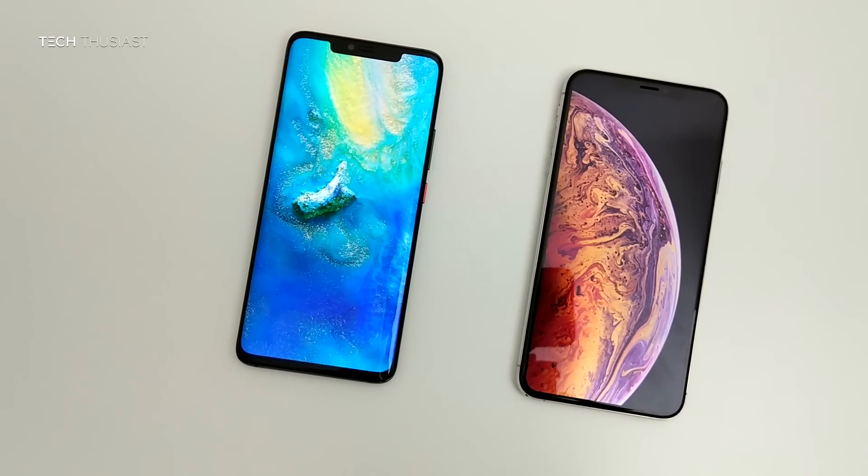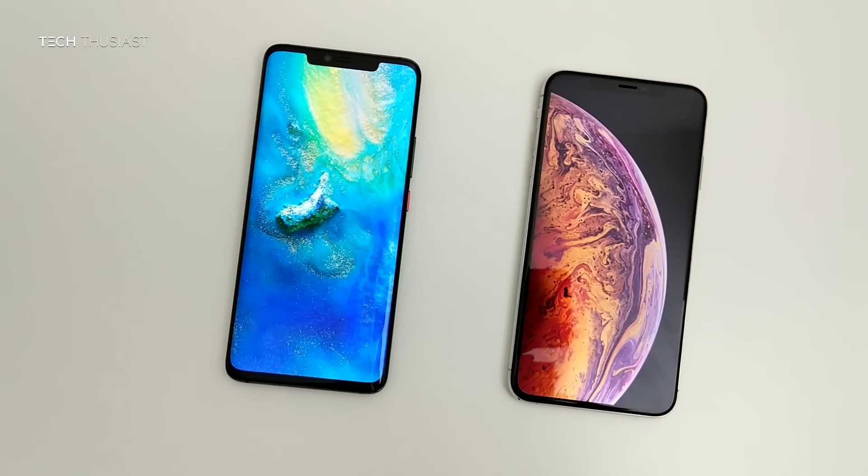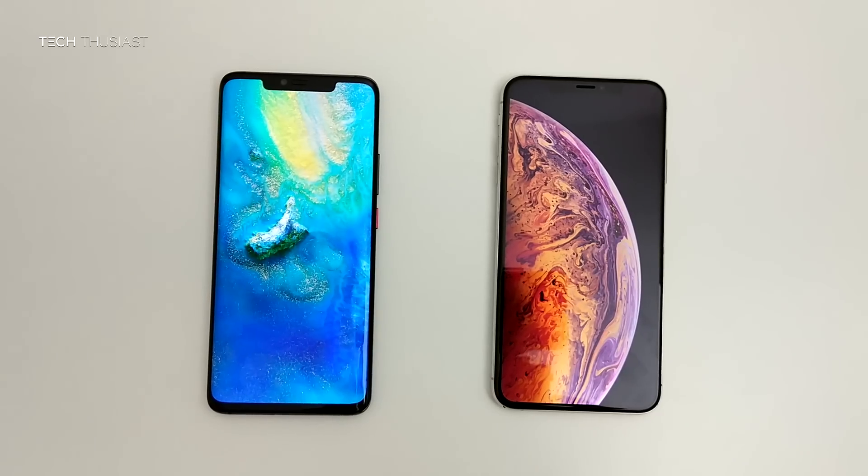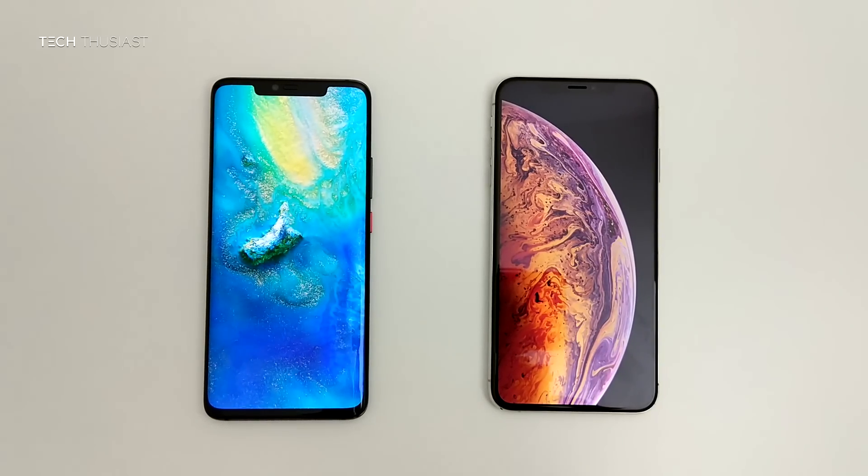So what did you think of this comparison video? Which of the phones will you or have you bought? Do let me know in the comments section. I personally think the Mate 20 Pro is the better phone as you are getting a lot more for the money, such as a massive battery, expandable storage, in-screen fingerprint reader, and reverse wireless charging.